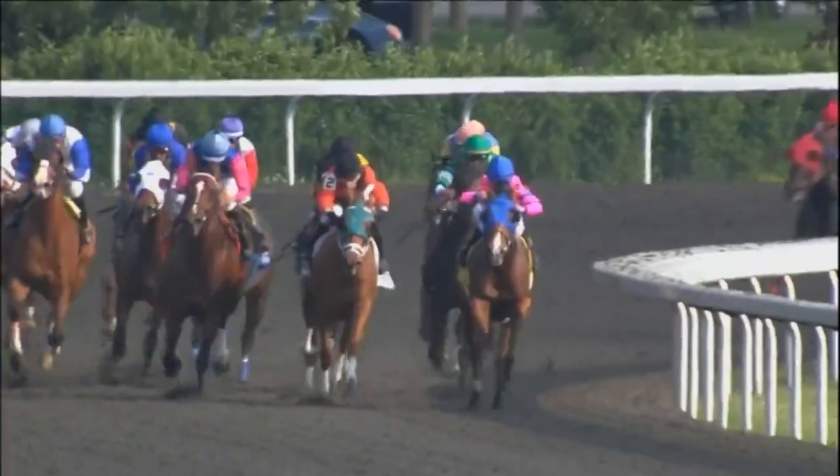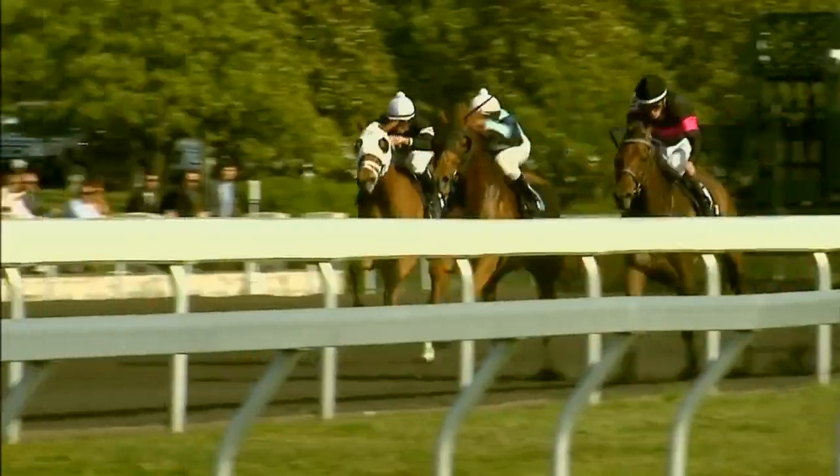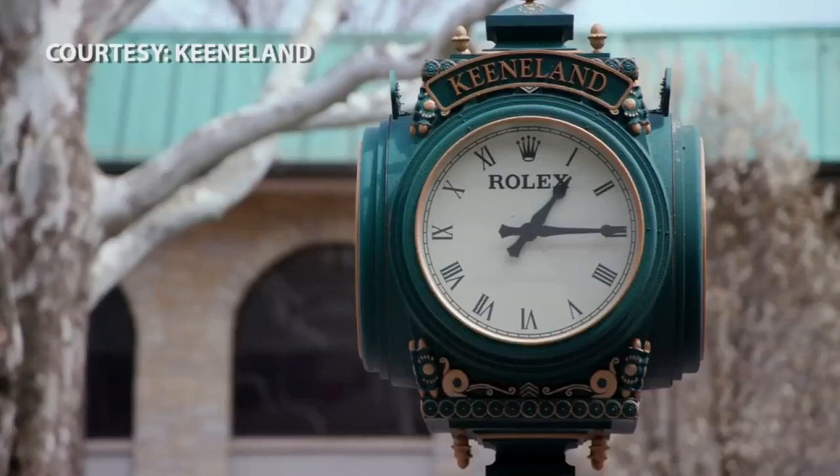Derby hopefuls are gunning it out Saturday in the Toyota Bluegrass Stakes. The Toyota Bluegrass Stakes is probably our biggest and most popular race for the spring meet. This is a derby prep race, so the horse that wins will get points to qualify for the Kentucky Derby.